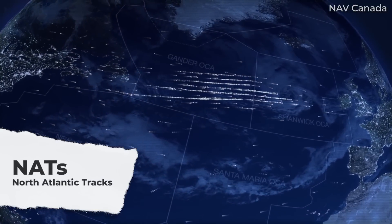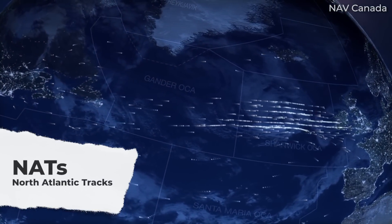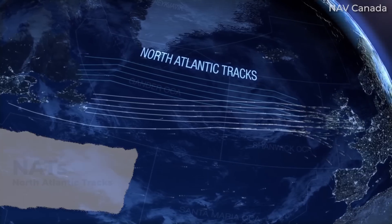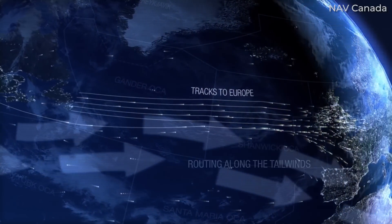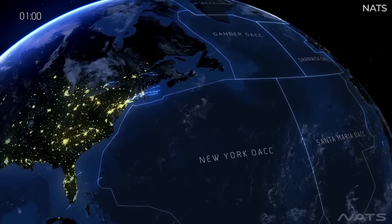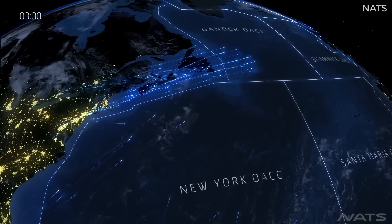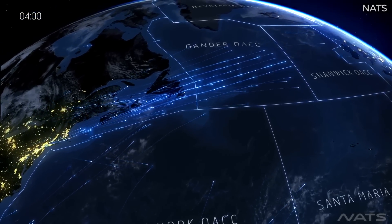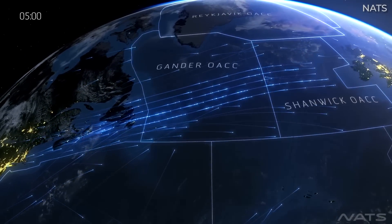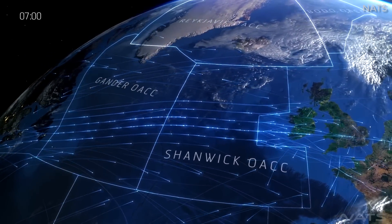The NATs, or North Atlantic tracks, are traversed hundreds of times daily in both directions, and the North Atlantic is one of the busiest oceanic airspaces. There are many discussion-worthy topics related to the North Atlantic crossings, and this video will focus on the track system and how pilots communicate with ATC while in oceanic airspace. So, let's get started.